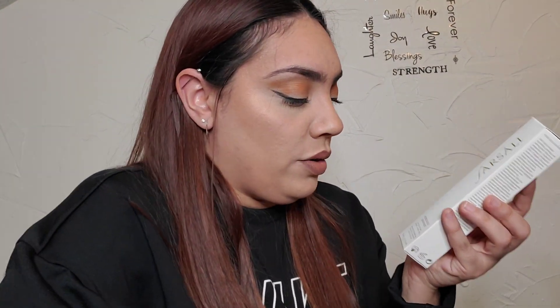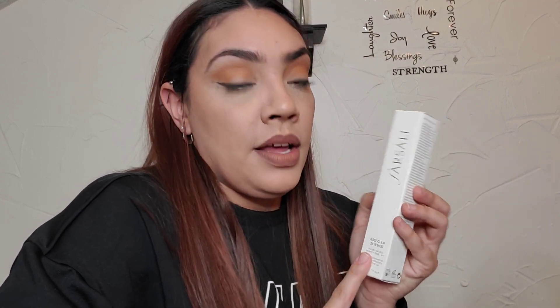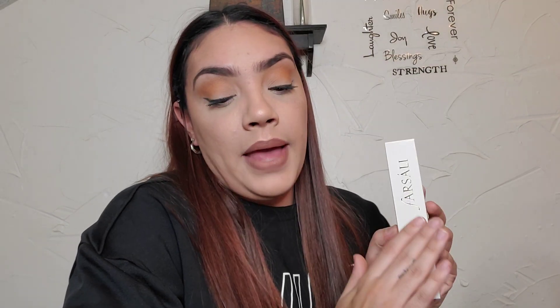So in here we have — okay, so this item — the Farsali Rose Gold Skin Mist. The 24-karat gold infused hydrate, prime and set. Now this is an exclusive item for charmers who signed up and are receiving the premium box. For the month of November, if you did not get the premium box, you are receiving two eye brushes instead. Because I got the premium box, I'm receiving this. Farsali Rose Gold 24-karat Skin Mist.